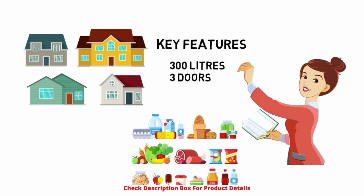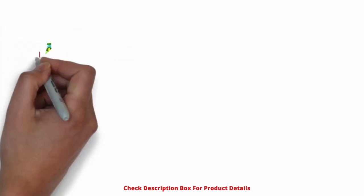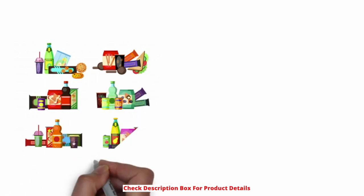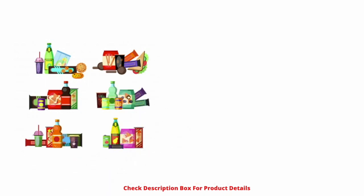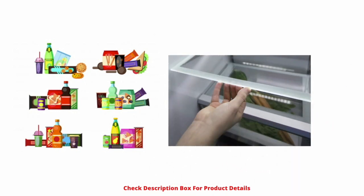Key features: 300-liter three-door refrigerator. The modern household has enormous demands for storing ample food items and drinks. A fridge with a capacity of 300 liters is ideal to meet such escalating demands. You can easily store a lot of food, beverages, fruits, and vegetables in this fridge.